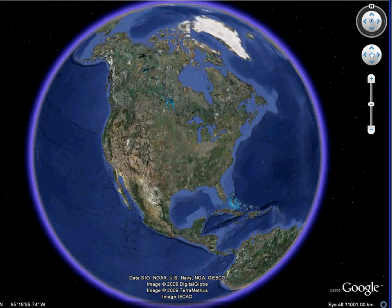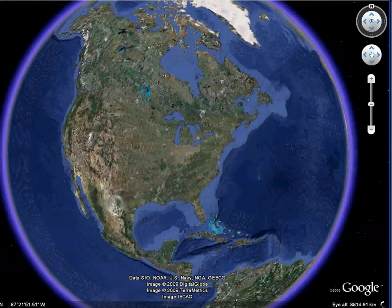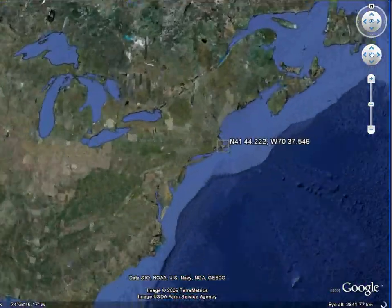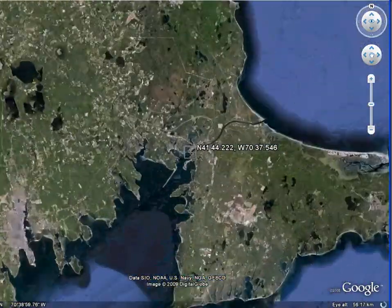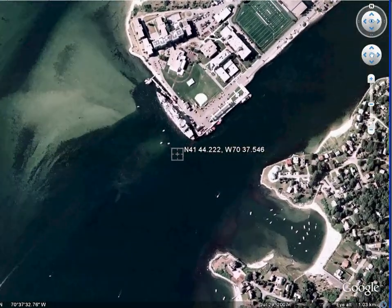The location of the deployment is at the west end of the Cape Cod Canal, which is the Buzzards Bay end, near the Massachusetts Maritime Academy. This deployment was done in cooperation with the Massachusetts Maritime Academy and the U.S. Army Corps of Engineers.